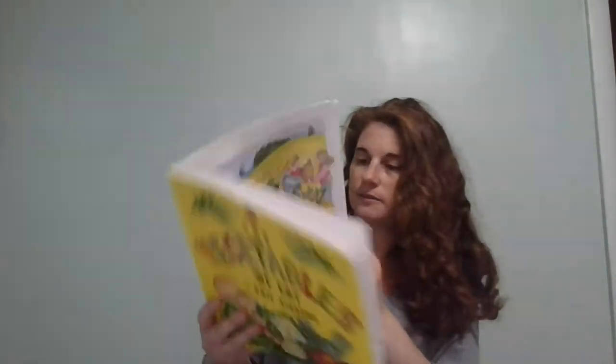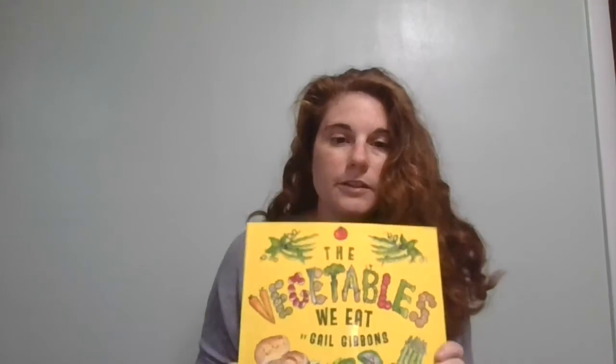The end. That was our book, The Vegetables We Eat. At the beginning I asked you to think about what your favorite vegetable to eat is. We learned about all the different types. At our Zoom meeting later today, I want you to tell us what your favorite type of vegetable is to eat. I look forward to seeing you guys — bye, see you soon!